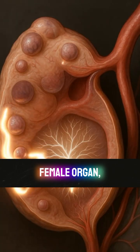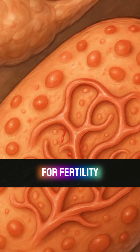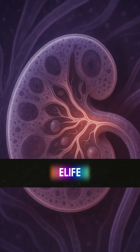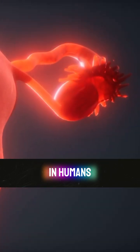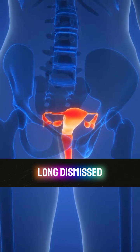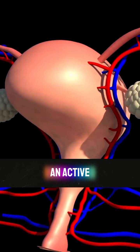A little-known female organ, once thought to serve no purpose, may actually be vital for fertility and ovary function. Recent research published in eLife sheds new light on a structure called the rete ovary, first identified in humans over a hundred years ago. The rete ovary was long dismissed as a leftover from development, but modern studies suggest it plays an active and important role.